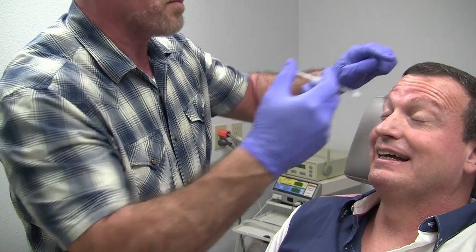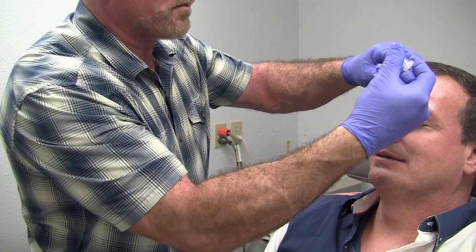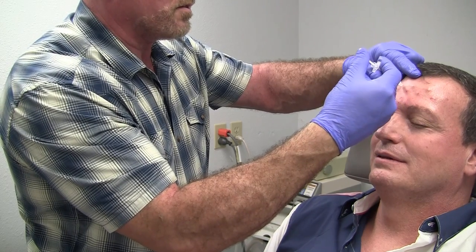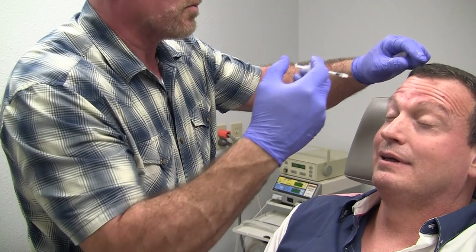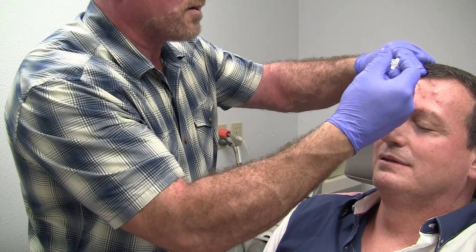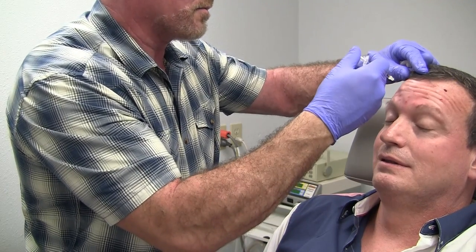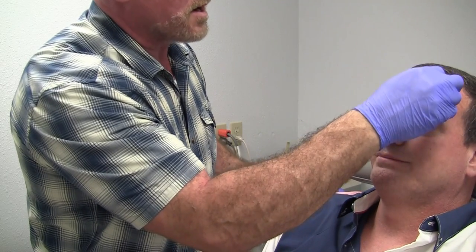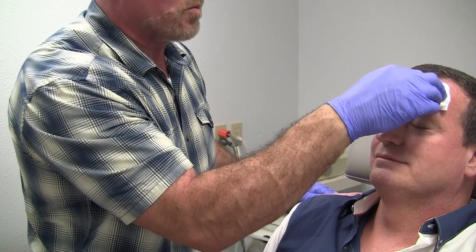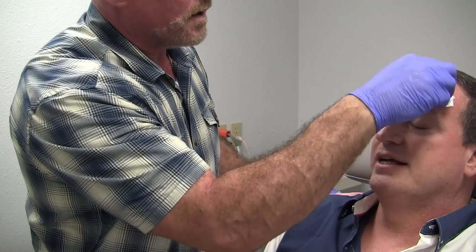One more time — raise those eyebrows up and relax. We're just distributing the product throughout the full muscle on the forehead. One more time up, relax. One, two, three — last one right there. We're done. Got a little bit of a leak there, so we'll just put pressure on that for a moment and get that under control. That's it — that's how fast it is.